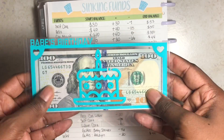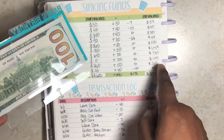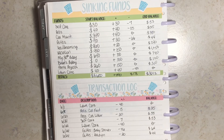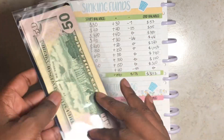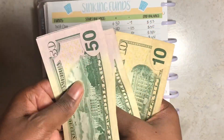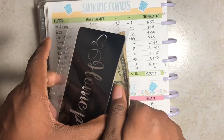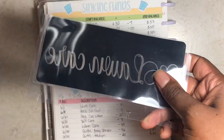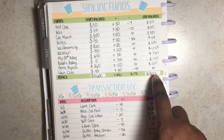My boyfriend's birthday is actually in the same month as mine. His envelope should have $100 — it's visibly about $100 so I'll leave it. Home projects should be $310 — counting $50, $100... $300, $310 — confirmed. Lastly, lawn care is zero and the envelope is empty.